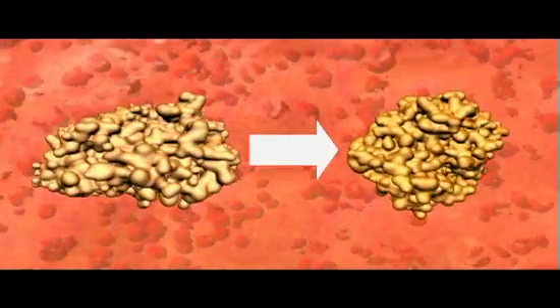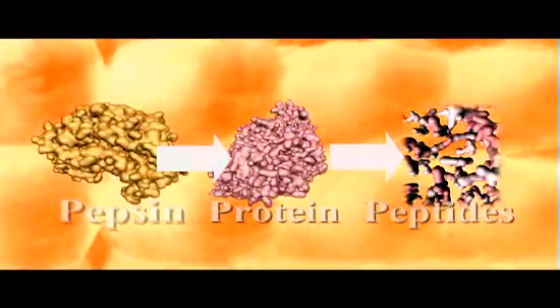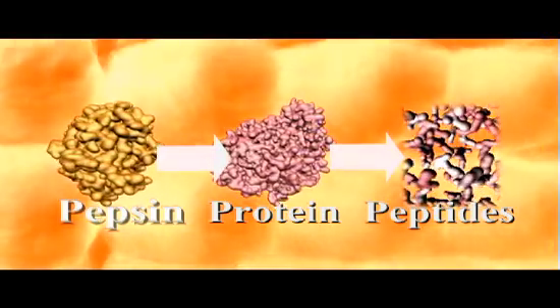Once pepsinogen is converted into pepsin, it breaks proteins down into shorter amino acid chains called peptides.